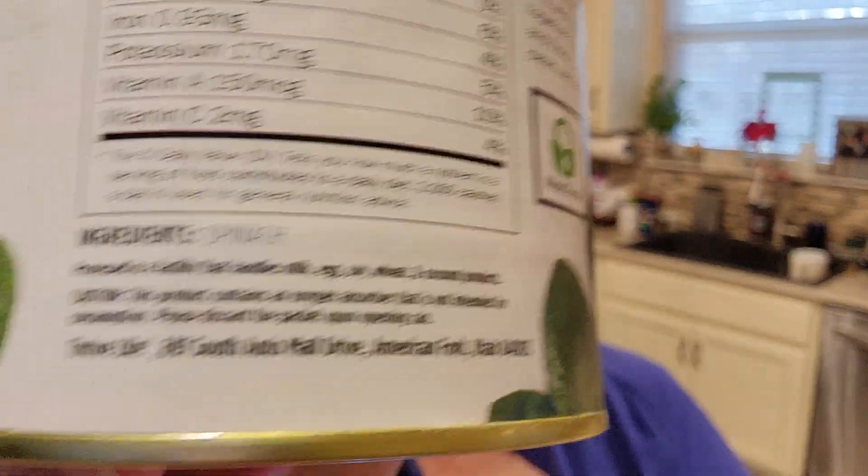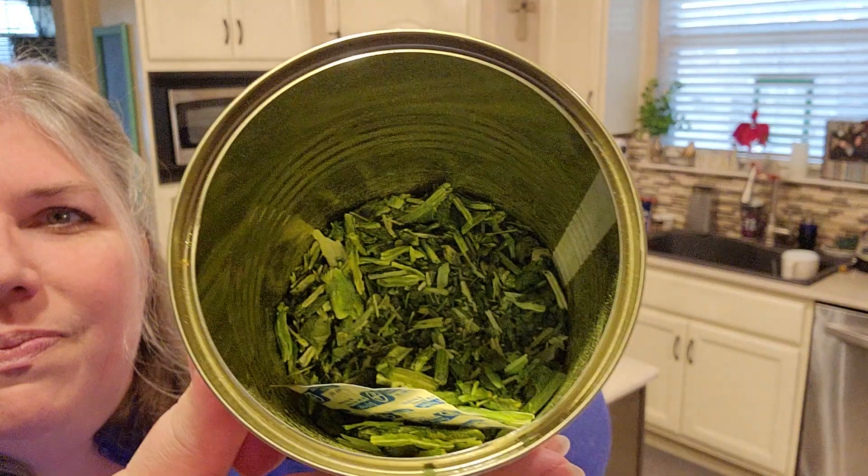Next we have the chopped spinach — again, the only ingredient is spinach. Opening the can, you can see it's just chopped whole-leaf spinach. It's quite concentrated, similar to how fresh spinach wilts down to almost nothing — the freeze-drying process has essentially done that already. So a little goes a long way: I made a casserole yesterday and used just a quarter cup for the entire dish, which fed about three people.